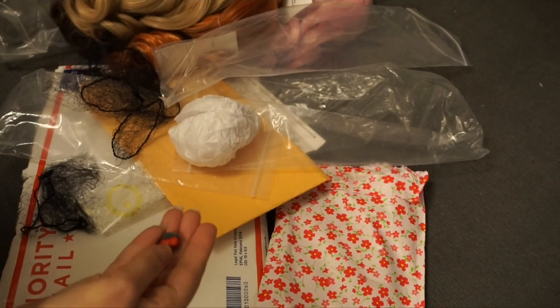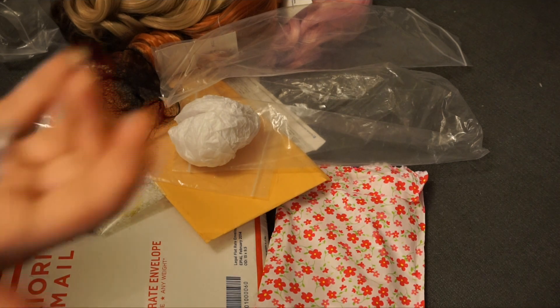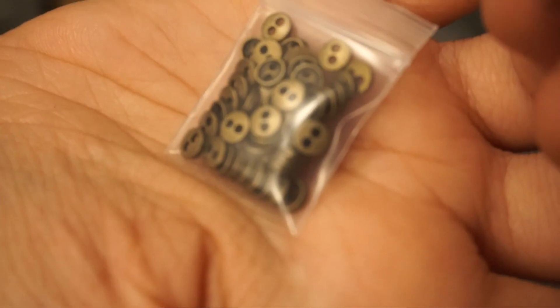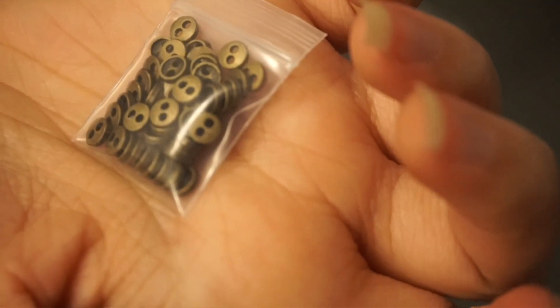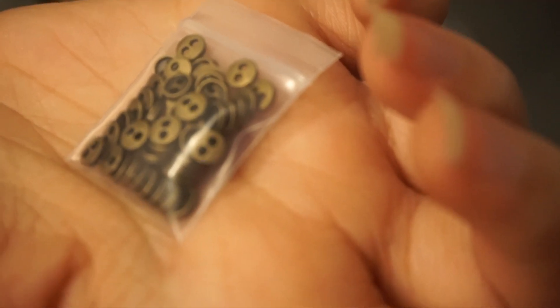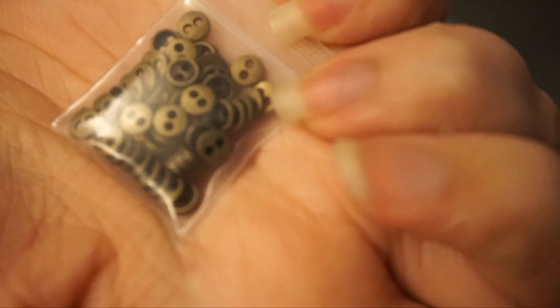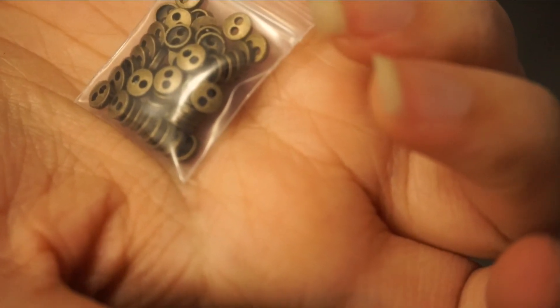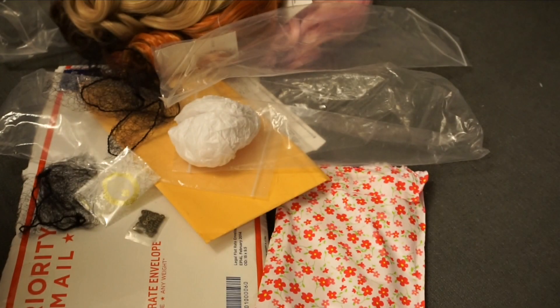So I got bronze buttons in the five millimeter — I think I got 50 of them, or maybe 20, I don't remember exactly how many. I will link them. They were really affordable for these buttons and I thought they would look really good on denim skirts and anything with denim, because mostly denim has metal type of finishings.